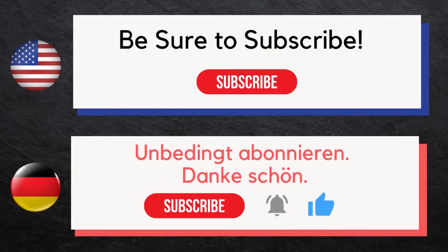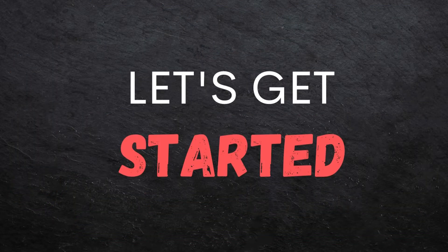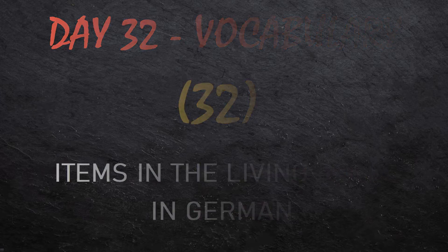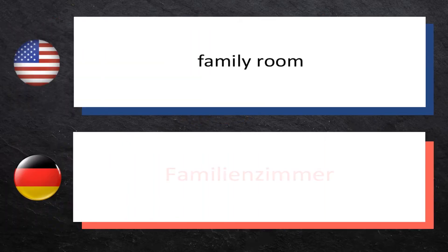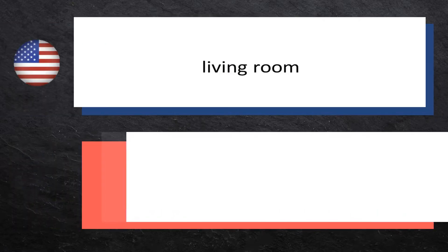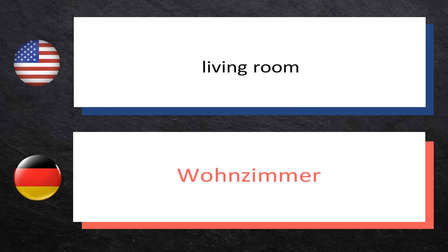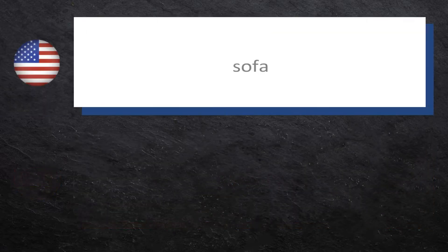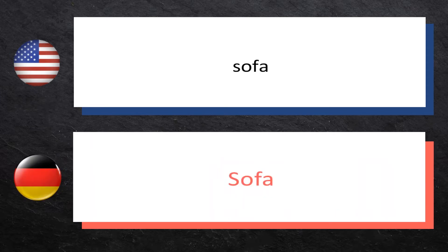Now let's get started. Today we'll be teaching you 32 items in the living room in German. Family room: Familienzimmer. Living room: Wohnzimmer. Furniture: Möbel. Sofa: Sofa.